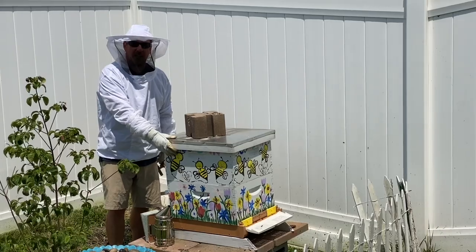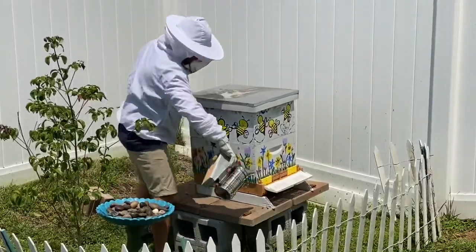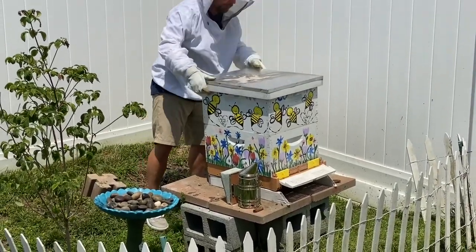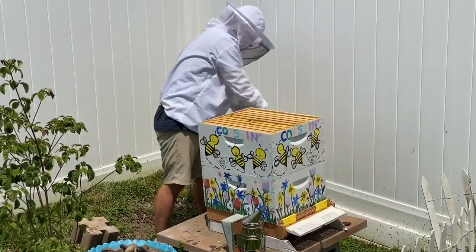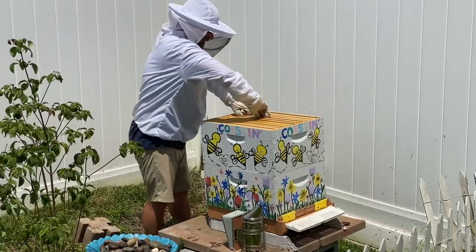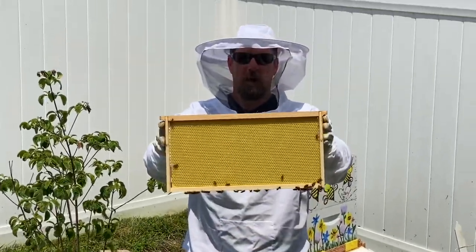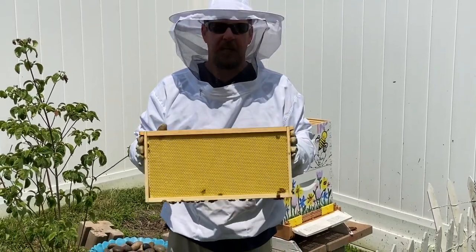The bees live in this box. Inside the honeybee box are frames. This is what honeybees put their wax on and build homes, so they can have more bees and store honey. Inside each box are 10 frames.